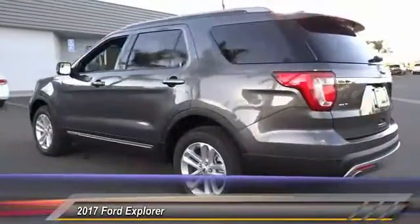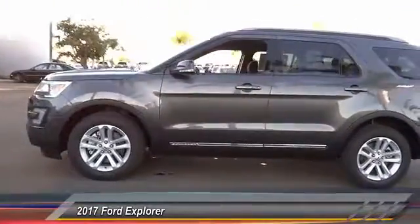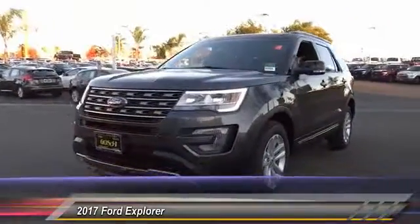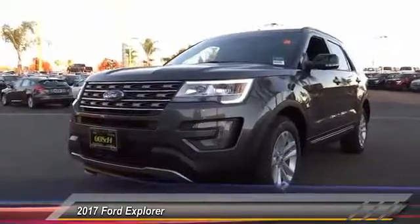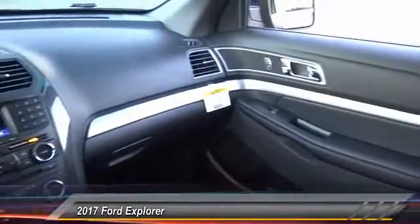Here are some of this vehicle's great options: keyless entry, backup camera, traction control, leather wrapped steering wheel, Bluetooth wireless data link for hands-free phone, automatic stability control, four-wheel ABS, AM FM stereo radio, child safety lock, fog lamp.